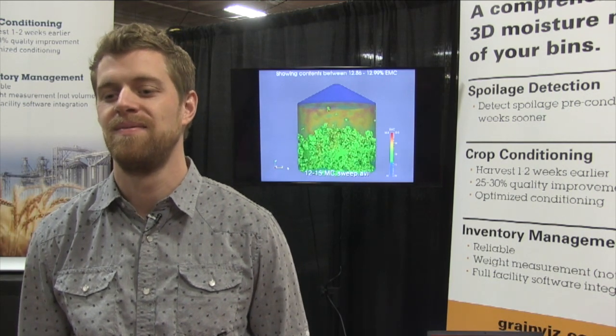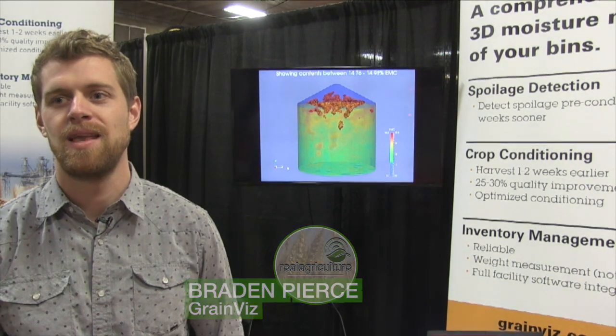Kelvin Heppner with Real Agriculture. We're at Manitoba Ag Days here in Brandon and joined by Braden Pearce of GrainViz. Braden, can you fill us in on this technology? We can see on the screen behind you there's an image of a bin. What's this technology? How does it work?